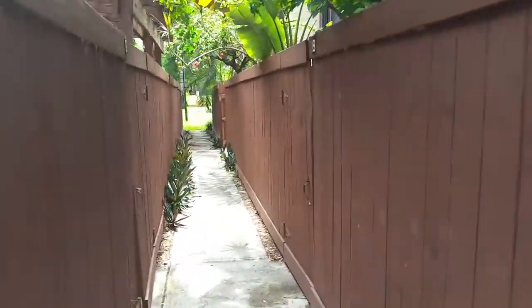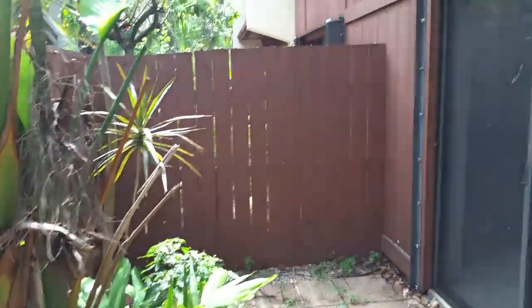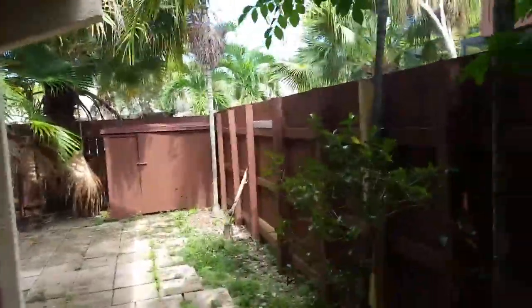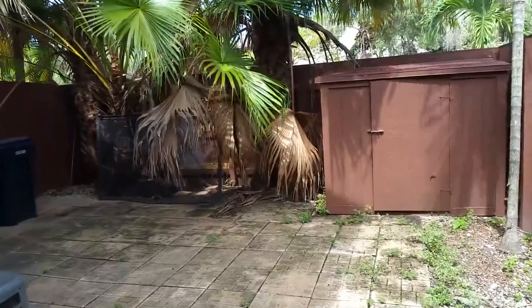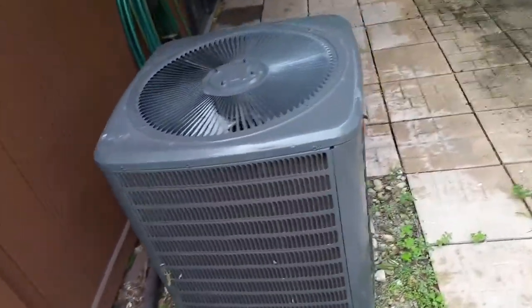We're here at 7074 Southwest 114th Place, Snapper Creek Village Unit B. This is a 2-bed 2-and-a-half-bath unit. It's a nice area and should rent fairly quickly. It is a split floor layout with two beds and two baths upstairs and a half bath downstairs. There's a storage area and the AC looks decent — actually kind of new — but we have to see. There's a shutter operation and a very nice outside area.